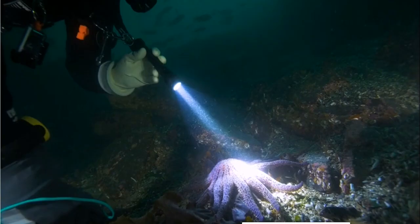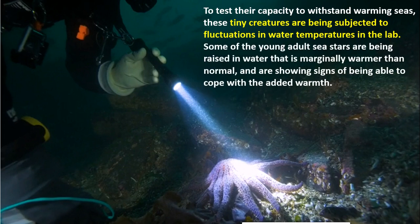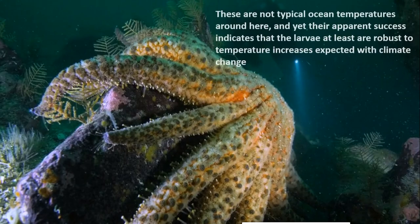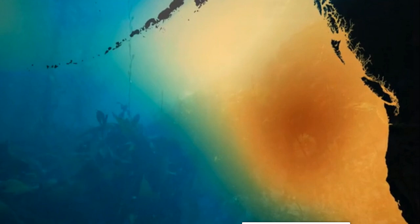One problem is that global warming is also happening in the ocean, so these sea stars have to also resist growing temperatures. To test their capacity to withstand warming seas, these tiny creatures are being subjected to fluctuations in water temperature in the lab. Some young adult sea stars raised in marginally warmer water are showing signs of being able to cope with the added warmth. The larvae appear robust to temperature increases expected with climate change. They will be slowly introducing the sea stars, but while 90% may be gone, 10% still remains — small populations, especially in the northern parts of their range, are still hanging on. Scientists are studying this remaining 10% to get a clearer understanding before wider introduction.